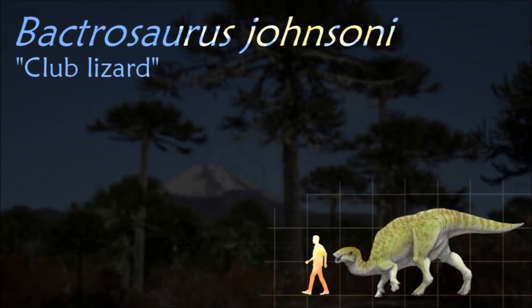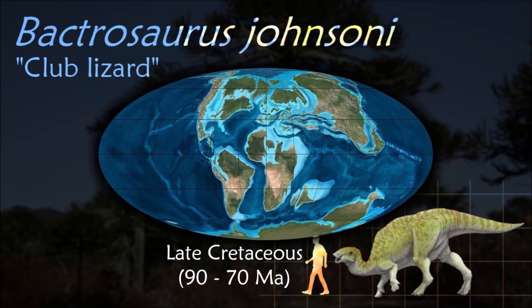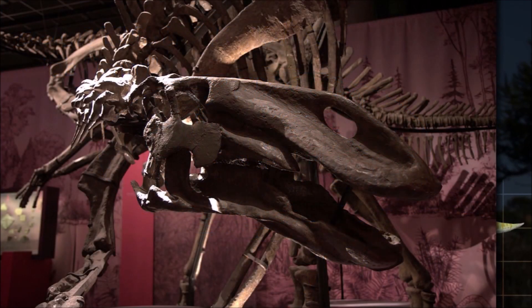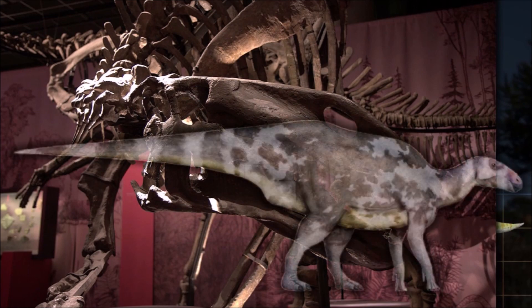The position Bactrosaurus occupies in the Cretaceous makes it one of the earliest known hadrosauroids, and although it is not known from a full skeleton, it is one of the best known of these forms of hadrosaur predecessors.